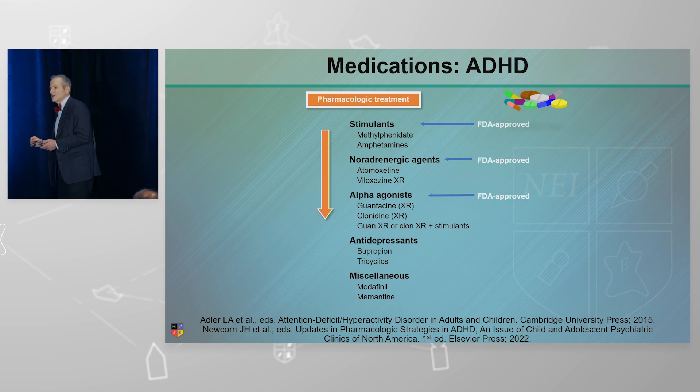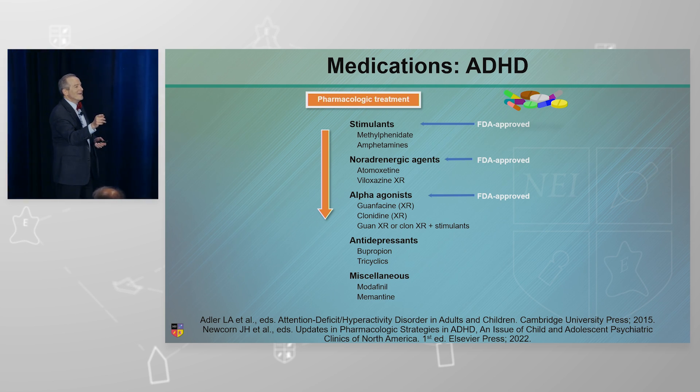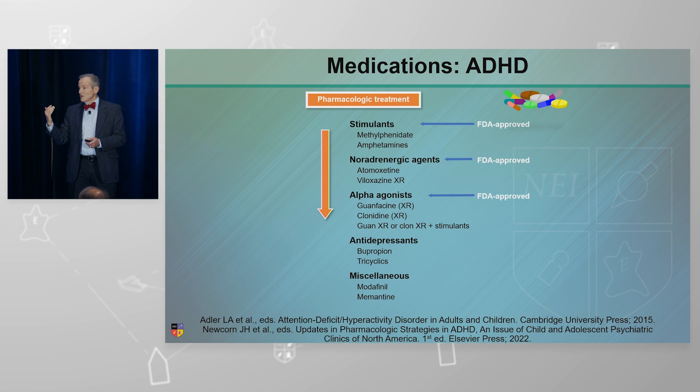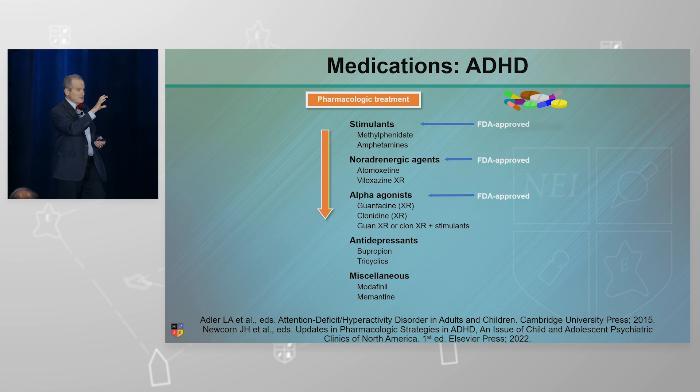Joe Biederman used to always say it's like putting your finger through a flame. If you do it quickly, like an immediate release, it doesn't burn your finger. But if you do it really slowly, it'll hurt. So think about that when you're thinking about these medicines. Sometimes the shorter acting are your friends in the face of mood disorders. Tuck that away.